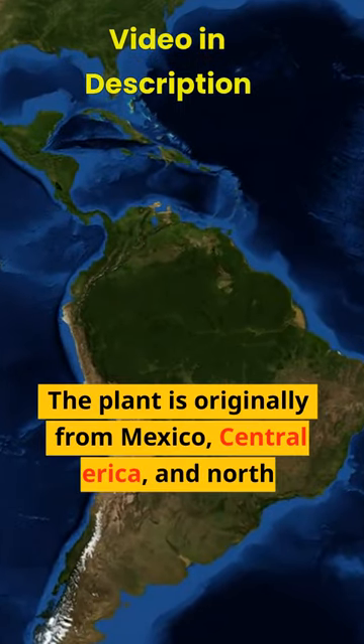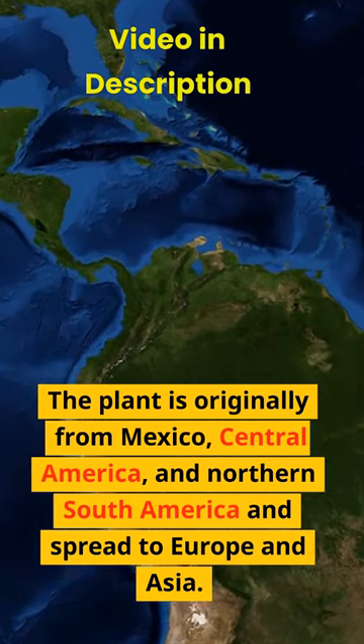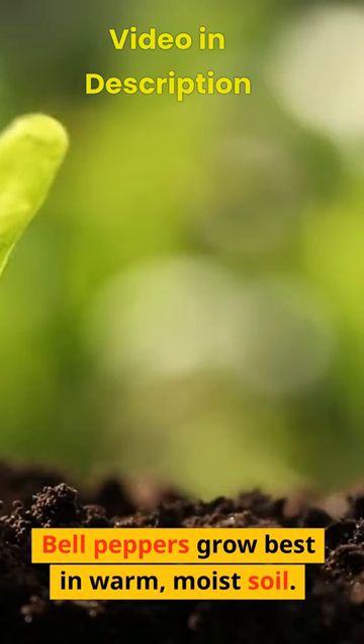The plant is originally from Mexico, Central America, and more than South America and spread to Europe and Asia. Bell peppers grow best in warm, moist soil.